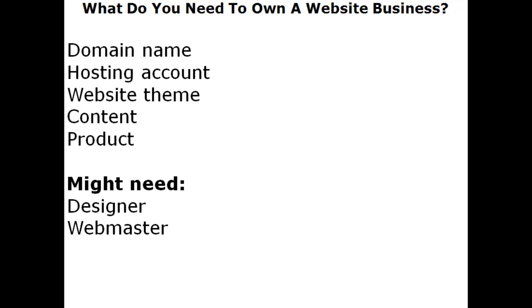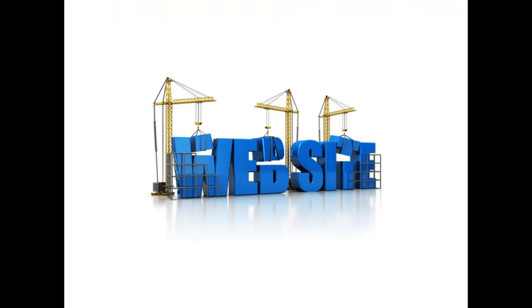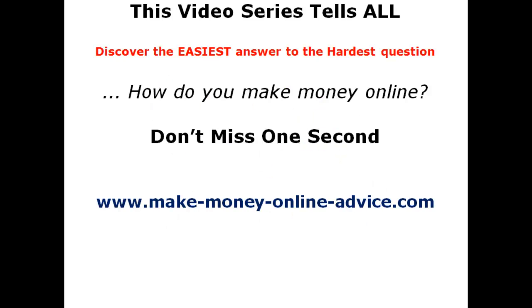It's very simple to take that first step and find a place where you can sell your goods, product, or service. On the next video, we'll cover how you put this process together and the costs involved. We are on the first stage — building a website. This video series tells all: discover the easiest answer to the hardest question — how do you make money online? You've just followed the first step. Don't miss the next one — it gets really, really good.